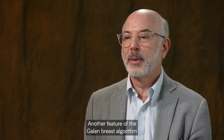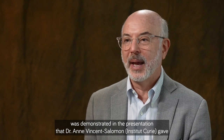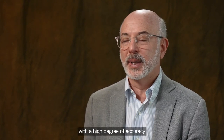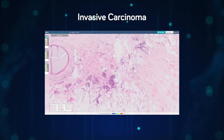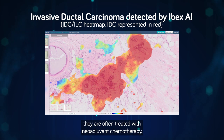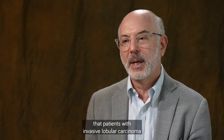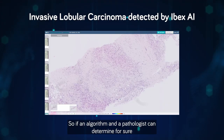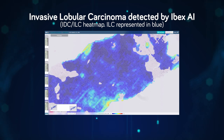Another feature of the Galen breast algorithm was demonstrated in the presentation by Dr. Anne Vincent-Salomon at the USCAP meeting: not only can the algorithm detect invasive cancers with high accuracy, but it can also distinguish among different subtypes — in particular separating ductal and lobular cancers. This matters because patients with invasive lobular carcinoma don't respond well to neoadjuvant chemotherapy. So if an algorithm and a pathologist can confirm that the tumor is of lobular type, clinicians may consider that the patient may not be a good candidate for neoadjuvant chemotherapy.